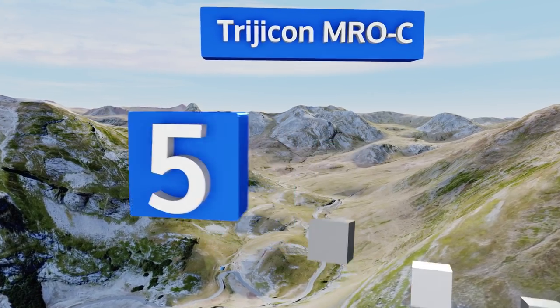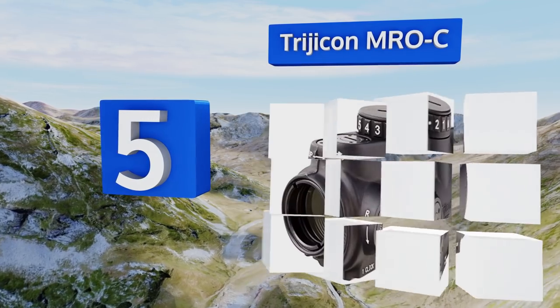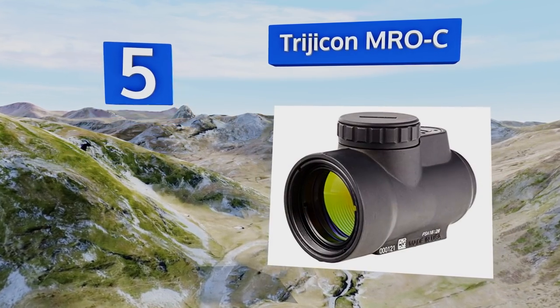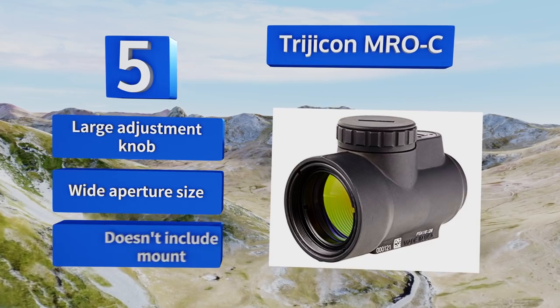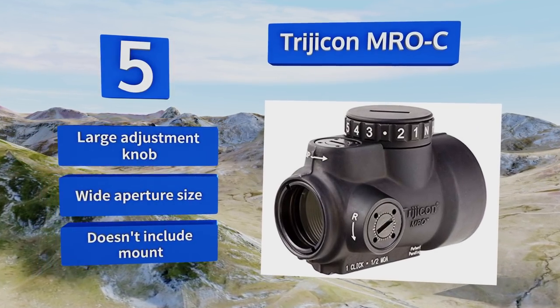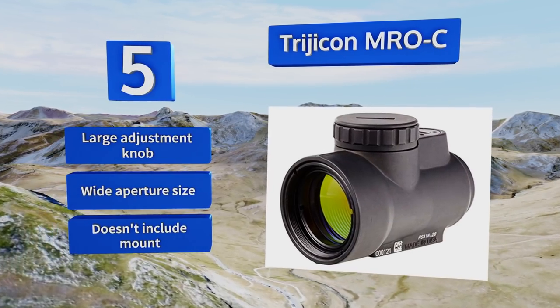Halfway up our list at number five, though it also works on rifles, the Trijicon MRO really shines on shotguns. It's a favorite among turkey hunters thanks to its rugged waterproof construction and versatile dependability, offering seamless target acquisition even from non-standard shooting positions. It comes with a large adjustment knob and a wide aperture size, but it doesn't include a mount.